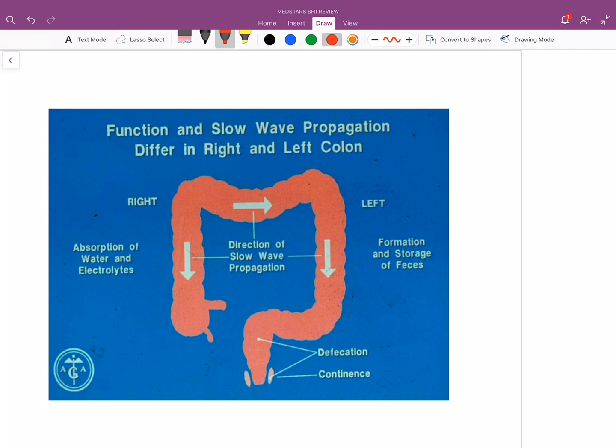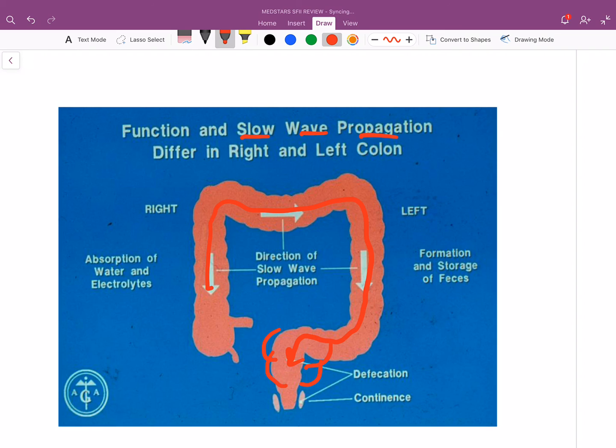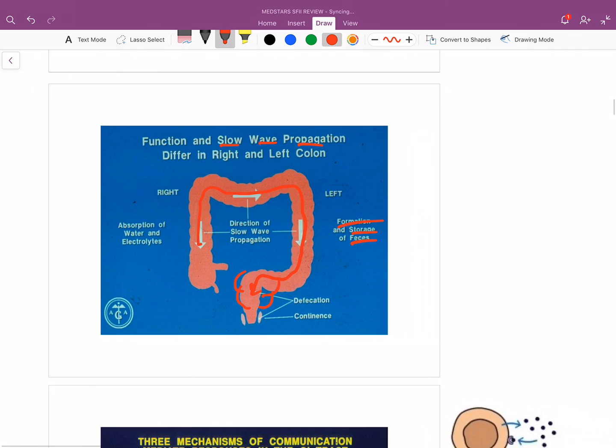He uses this slide to talk about the colon's slow wave propagation. The colon basically serves as a storage organ — not like the stomach storing food, but storing stool until you've collected enough to defecate. Stool comes in, travels through, and as stool collects in the rectum, it distends, and that distension signals your brain that you should use the restroom. The colon in slow wave propagation has more to do with storage of feces, formation of it, and a bit more fine-tuned absorption.